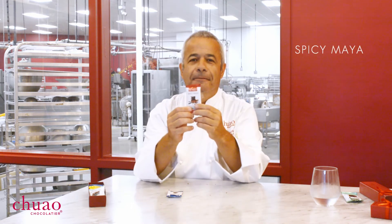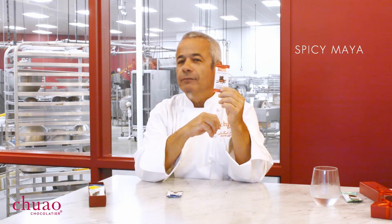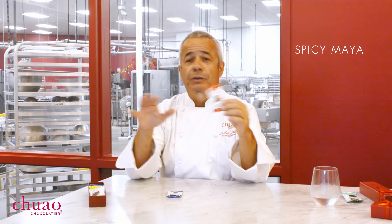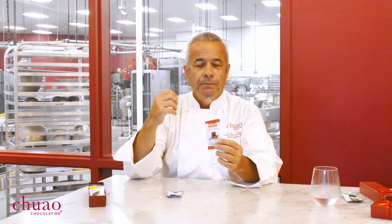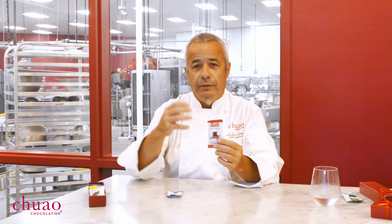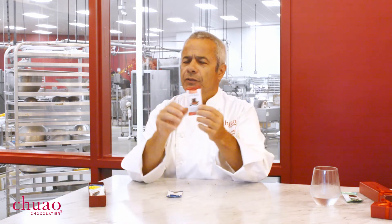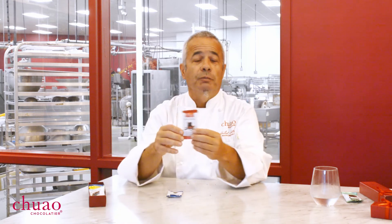Okay, now I'm really getting excited — maybe because of all the chocolate I've had. Spicy Maya. This is one of our signature bars — this was the first bar we created, eighteen years ago. This was when there was really no spicy chocolate pretty much anywhere — we were one of the first ones to start putting chilies in chocolate. I wanted to celebrate the heritage of the Mayan tradition around cacao. Back then, they would eat cacao and spice it up with cinnamon and add some chilies in it. Chilies and chocolate — they're just a match made in heaven.